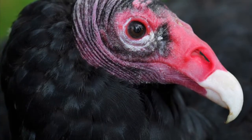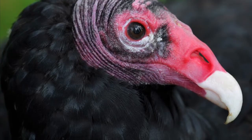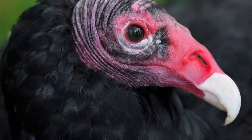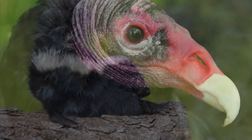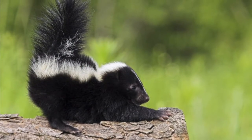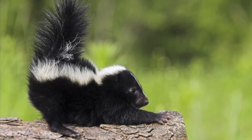Turkey vultures will vomit up their stomach contents to keep from being harassed or disturbed — up to 10 feet. Young vultures will also do the same.